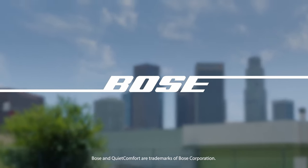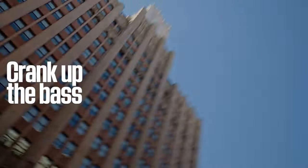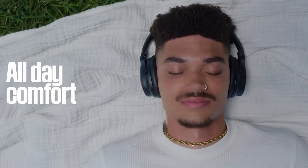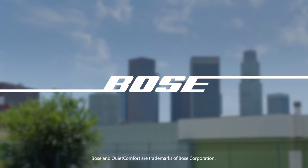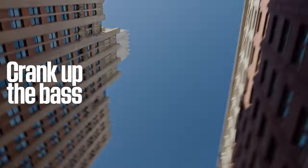Now let's talk sound quality. With high-fidelity audio and an adjustable EQ, you're in full control. Crank up the bass or fine-tune those mids and treble for a sound experience that's truly yours. And they last — 24 hours of battery life, plus a quick 15-minute charge gives you another 2.5 hours.